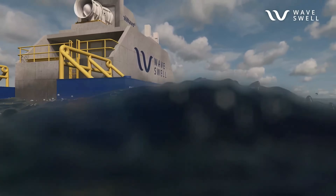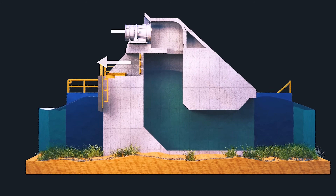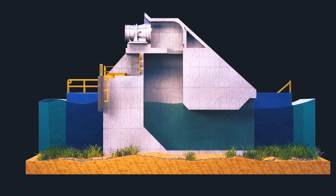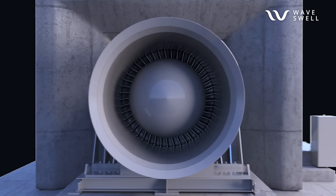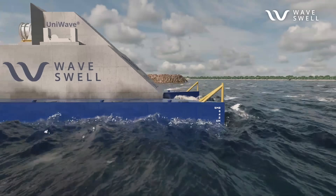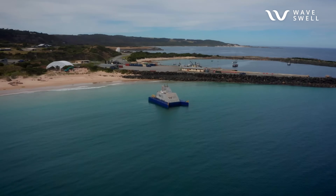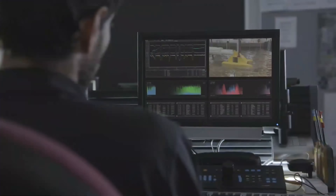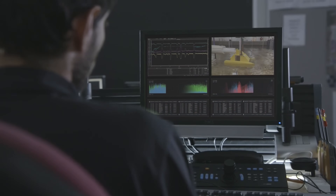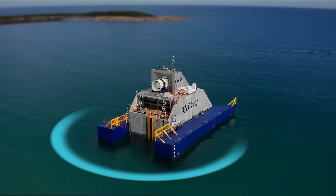As waves push water into the chamber, they force air out through an outlet valve. When the water recedes, a vacuum draws air back in, spinning a turbine to produce clean energy. During its trials, the UniWave 200 successfully powered local homes in Australia for a full 12-month period. The current version generates 200 kilowatts of electricity, while the next iteration is expected to be more than five times as powerful.